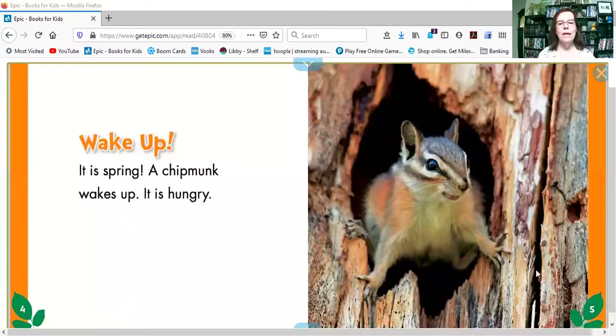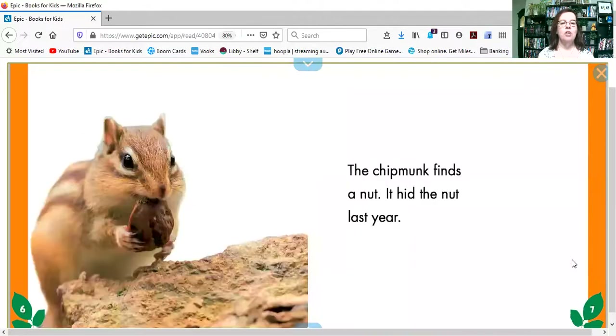So let's see what happens in our story. Wake up, it's spring — a chipmunk wakes up, it's hungry. The chipmunk finds a nut; it hid the nut last year.